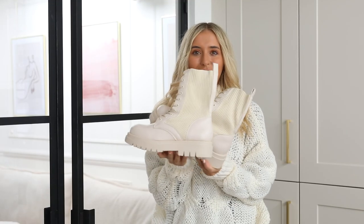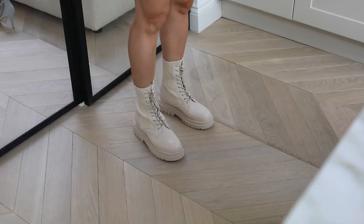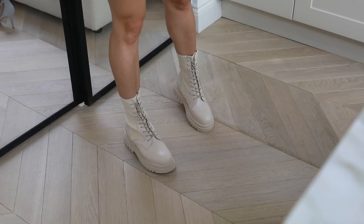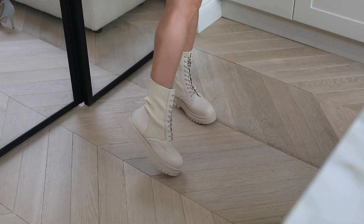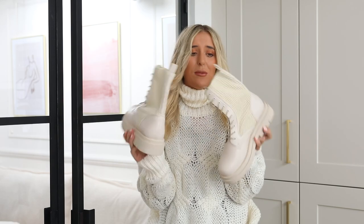Next up, I wanted to show you these boots. How nice are they, and how nice do they go with the jumper? I thought these were absolutely gorgeous. They do them in black as well. They're like the perfect boots to take on a ski trip — maybe a bit too soon to talk about ski trips — or just to wear for autumn and winter weather. I just think they're absolutely stunning.